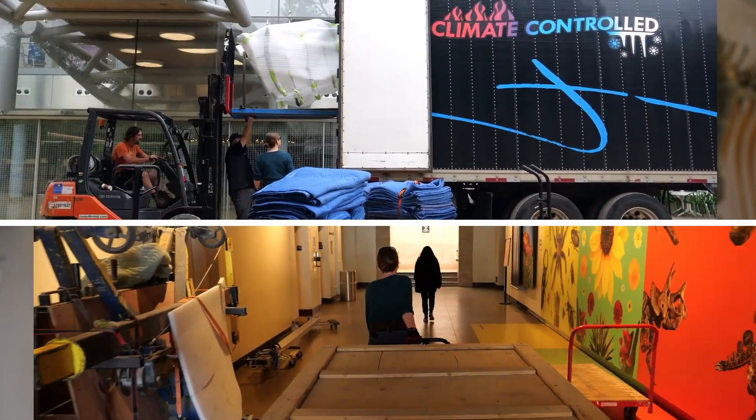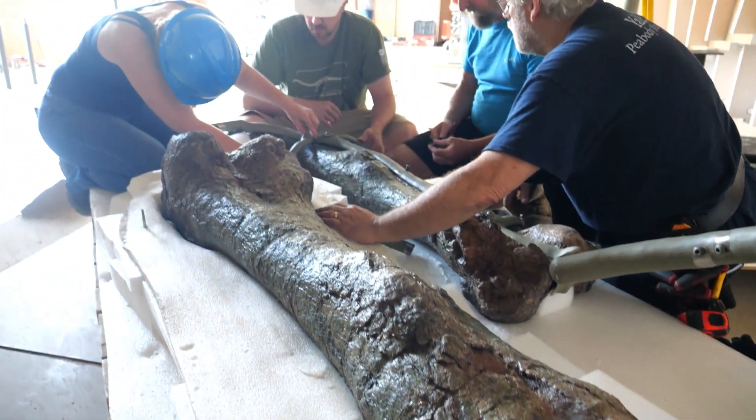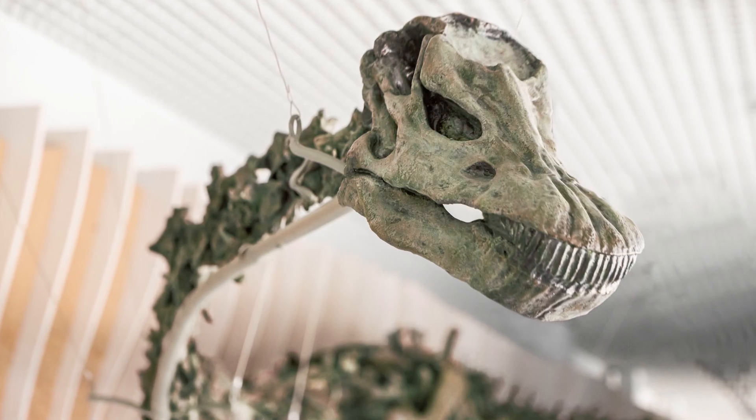Dinosaurs are a great vehicle for teaching our visitors about the nature of science. And what better than a green, 75-foot long dinosaur to engage them in the process of scientific discovery and make them reflect about the wonder of the world we live in.